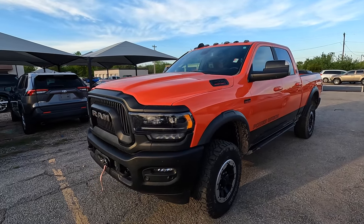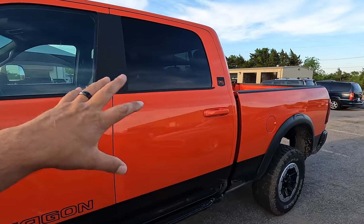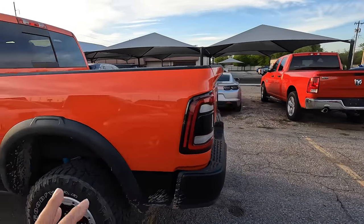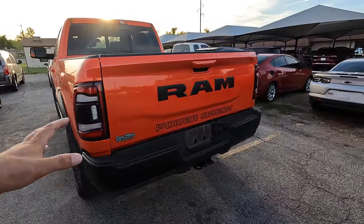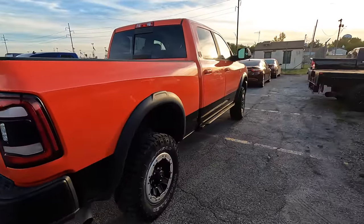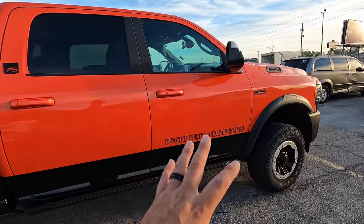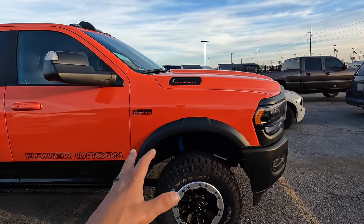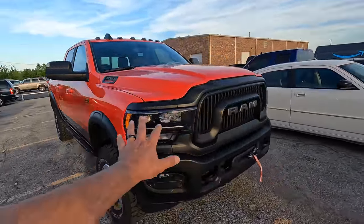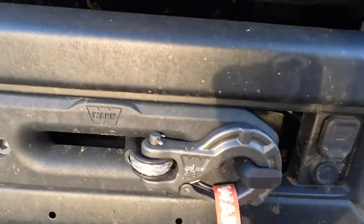I saw it and I think it's called Atomic Orange, and I said I gotta have this. This thing is ridiculous — 6.4 Scat Pack engine on a three-quarter ton chassis with basically a Laramie package, like my last Longhorn Laramie Limited. Very, very nice truck. Tuned suspension, of course it's got the Bilstein monotube shocks. She is a beautiful truck, and I know on camera it might come out looking kind of red, but it's not — this is very very orange, like Dukes of Hazard type orange.